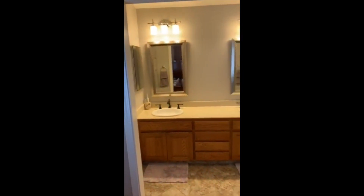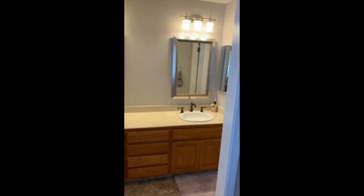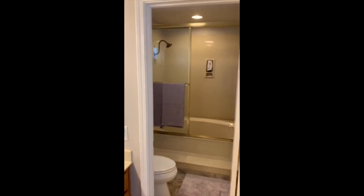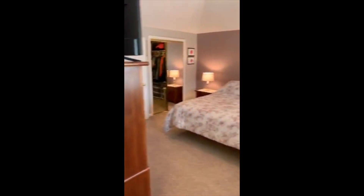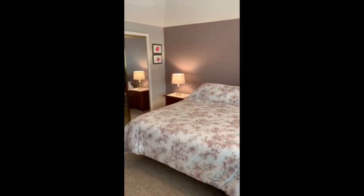This is the master bath — private, with a tub and shower. And that's 300 Wing Chun Drive. Thank you very much.